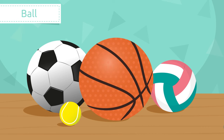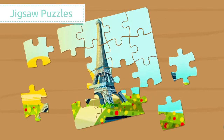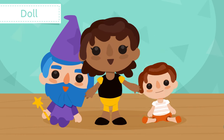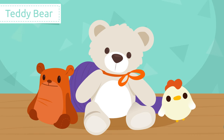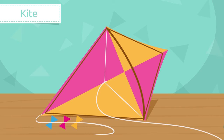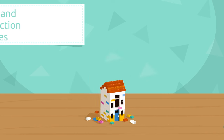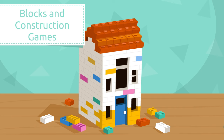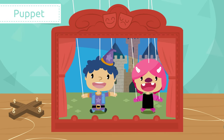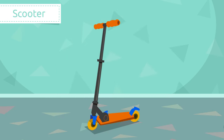Ball, jigsaw puzzles, doll, teddy bear, toy car, kite, blocks and construction games, puppet, scooter, bicycle. Can I have all of them please? That was all, friends — see you soon!